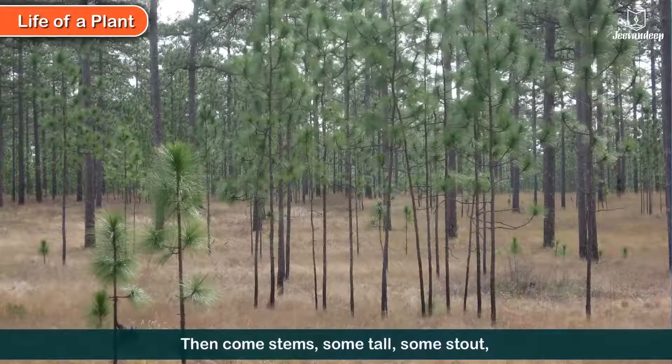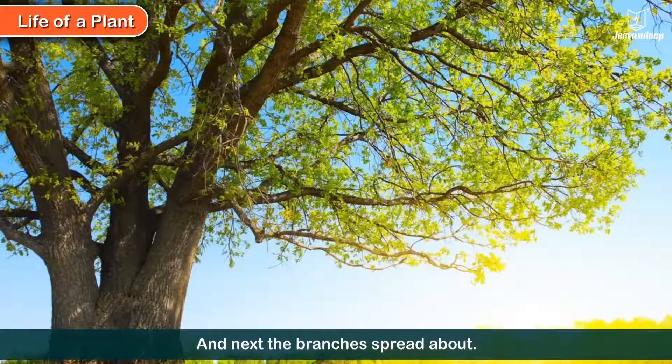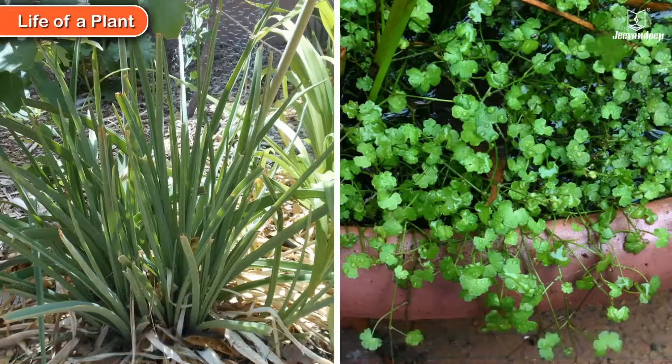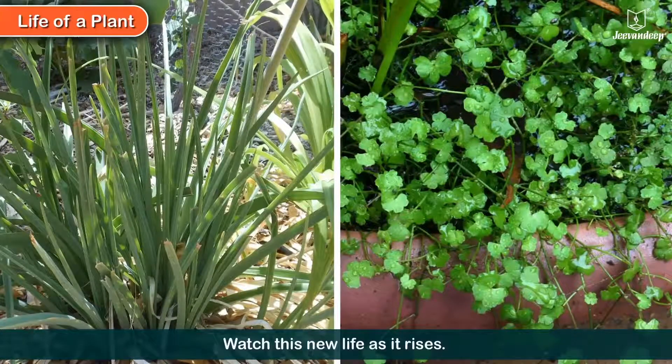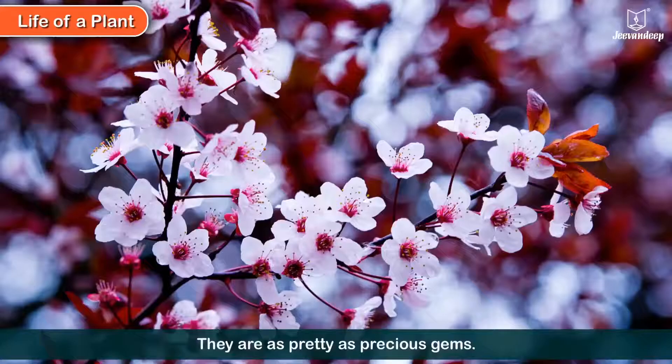Then come stems, some tall, some stout. And next the branches spread about. Leaves grow in all shapes and sizes. Watch this new life as it rises. Flowers bloom from buds on stems. They are as pretty as precious gems.